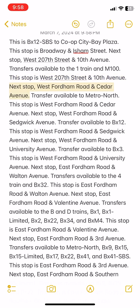Next stop: West Fordham Road and Cedar Avenue. Transfer available to Metro North. This stop is West Fordham Road and Cedar Avenue.